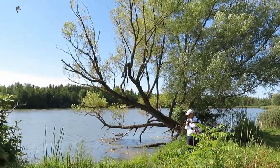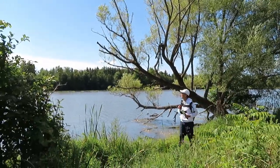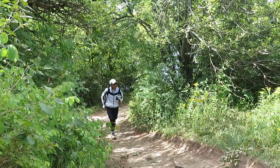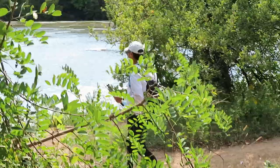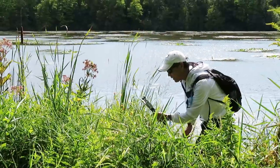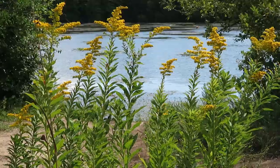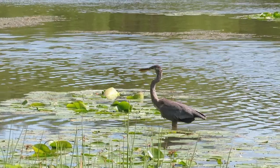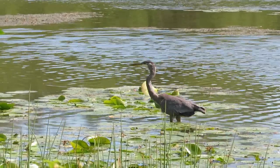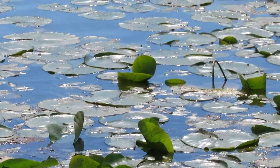We keep walking along the trail, passing some woodlands and wetlands, and enjoy some beautiful flowers along the river. We see a beautiful blue heron as it takes flight.